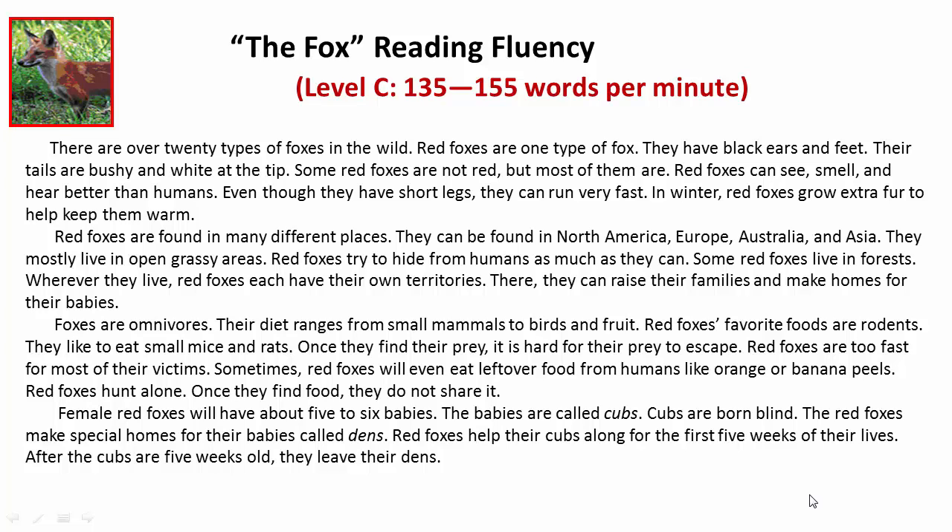Red foxes are too fast for most of their victims. Sometimes red foxes will even eat leftover food from humans like orange or banana peels. Red foxes hunt alone. Once they find food, they do not share it.